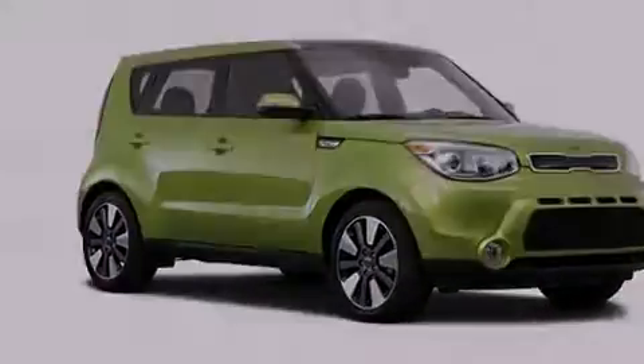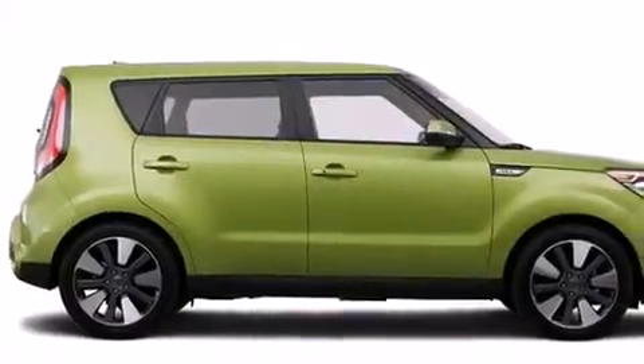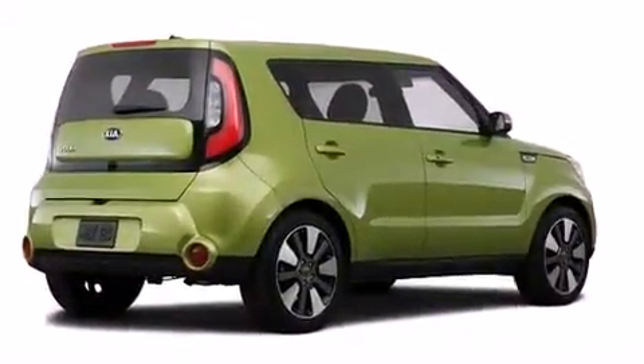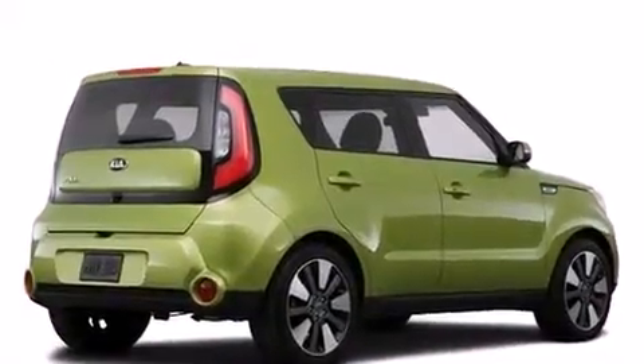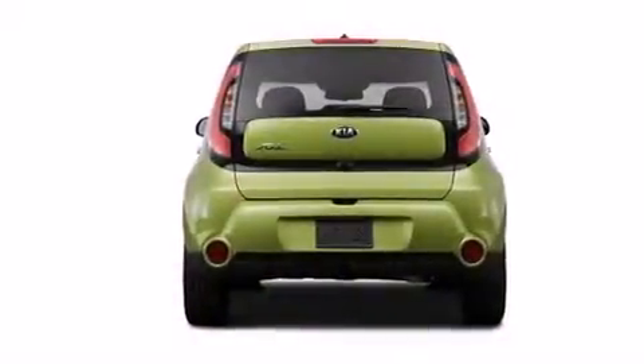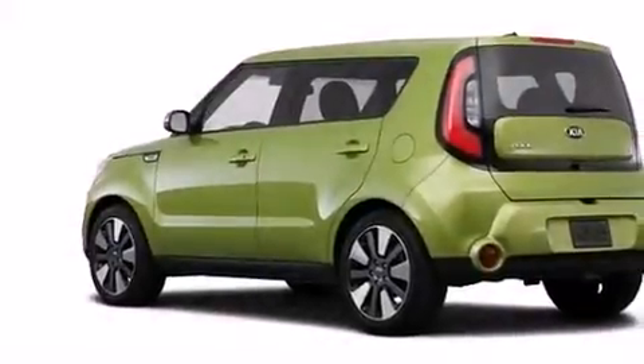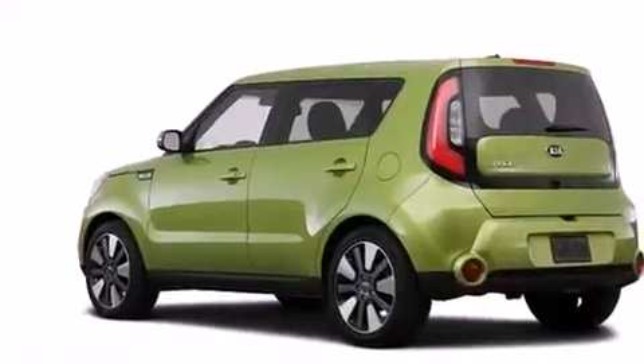Features include a navigation system, Kia UVO eServices, cruise control, a leather-wrapped steering wheel, front-side impact airbags, a power driver's seat, air conditioning with automatic climate control, a split-folding rear seat, an auto-dimming rearview mirror, and a sunroof that enables you to fill the cabin with fresh air at the push of a button.